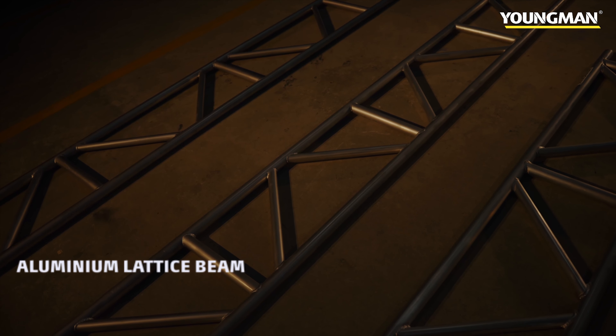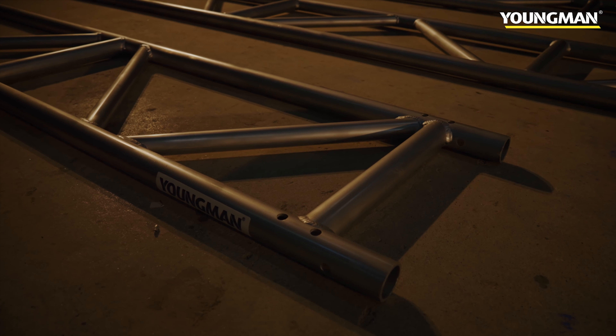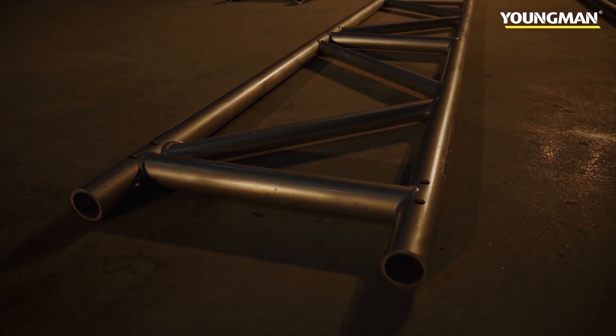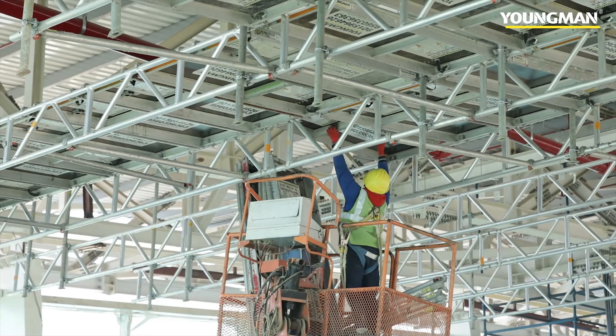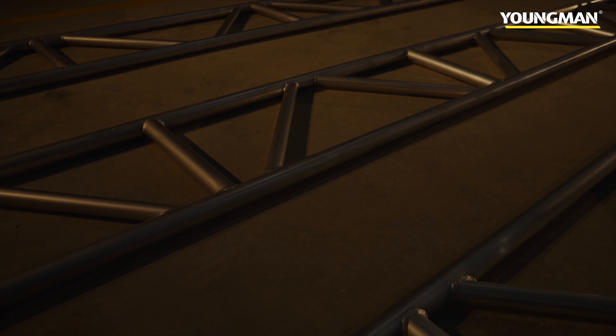Aluminium lattice beam. These are lightweight but strong, high-performance and high-quality beams and can be used in all types of scaffold designs including but not limited to hanging or suspended platforms, birdcage and bridging system. They are an ideal solution if you have to bridge over any type of structure to gain access.